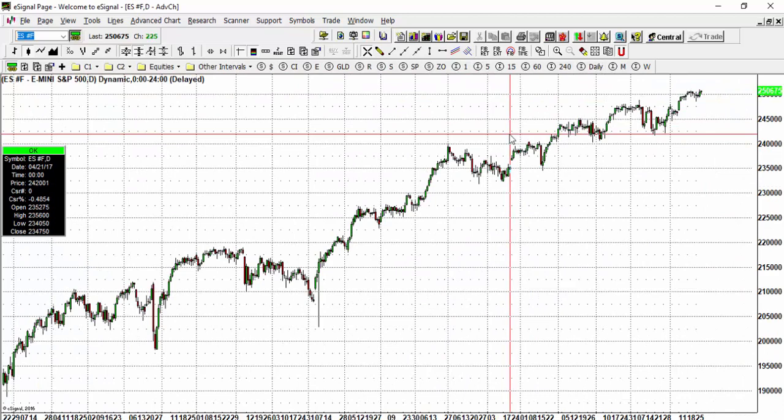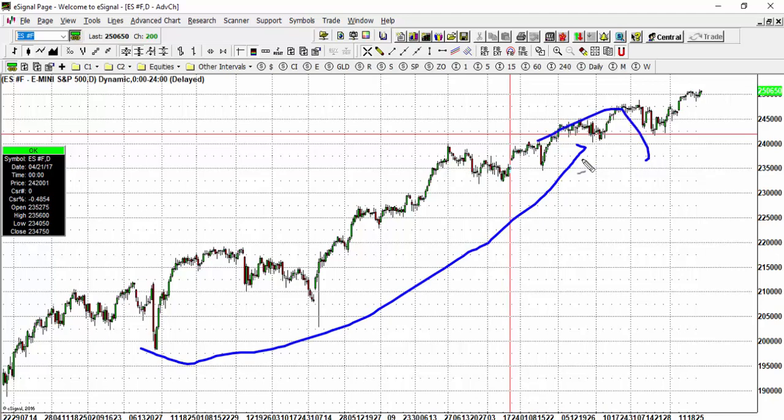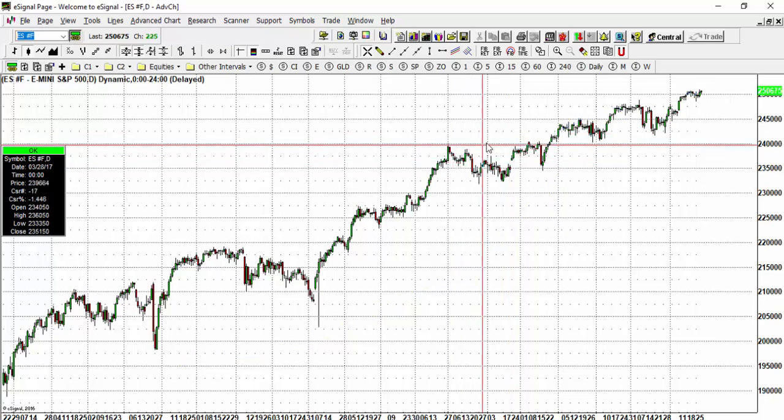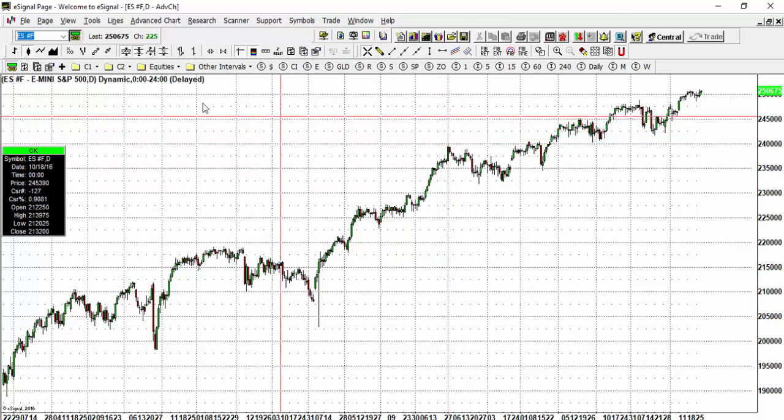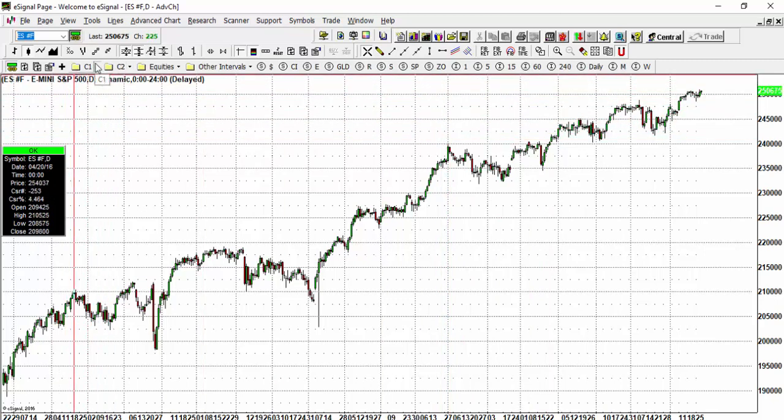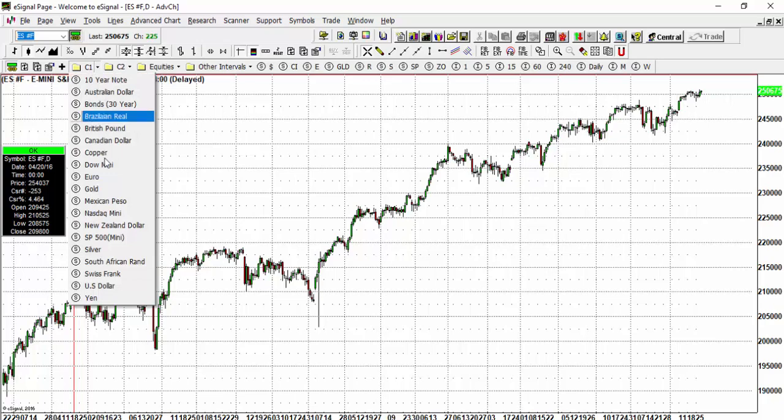I would not advise any long-term shorts at this point in time because the trend is in a positive direction. The best way to lose money in the market is trying to pick tops. S&P 500 support is down at 2,400 and resistance is up at 2510.